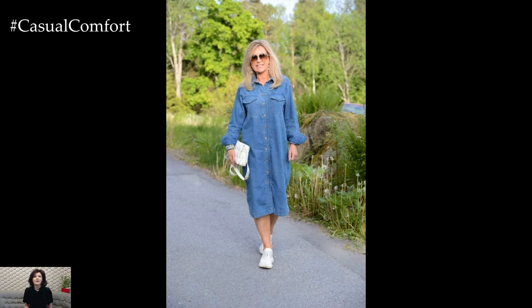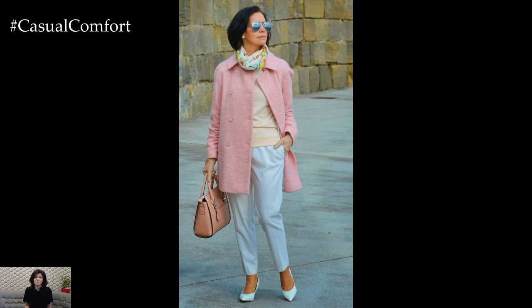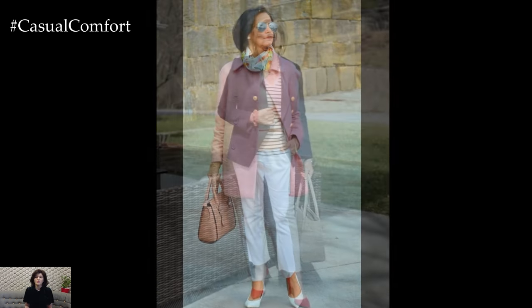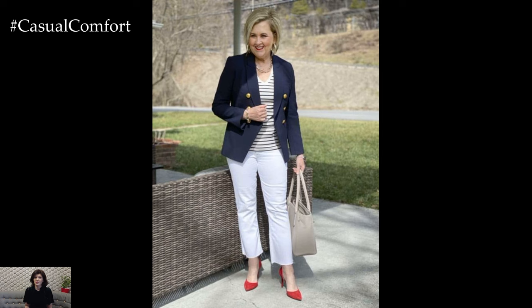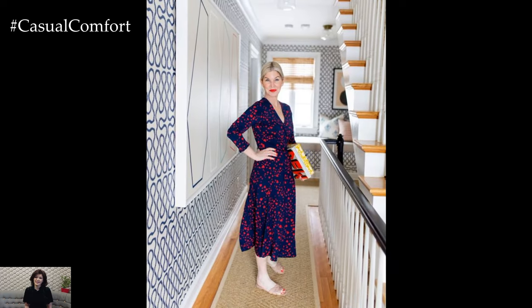Another versatile spring look for women 50 plus is a midi-length dress or skirt paired with a lightweight cardigan or denim jacket. Choose floral prints, geometric patterns, or solid colors in flattering silhouettes that accentuate curves and flatter the figure. Adding a wide-brimmed hat or oversized sunglasses lends a touch of glamour and sun protection for outdoor outings.